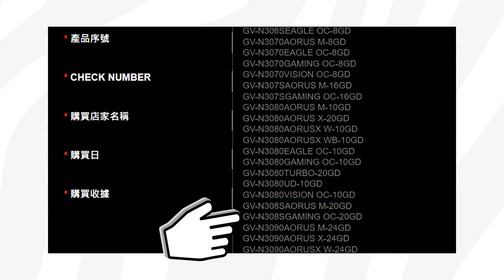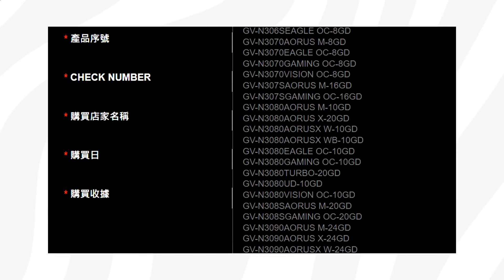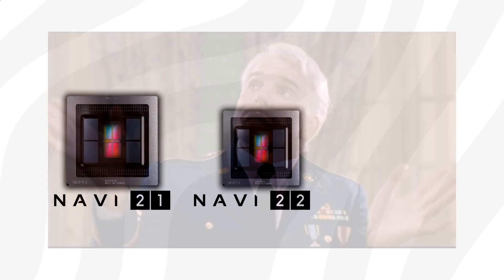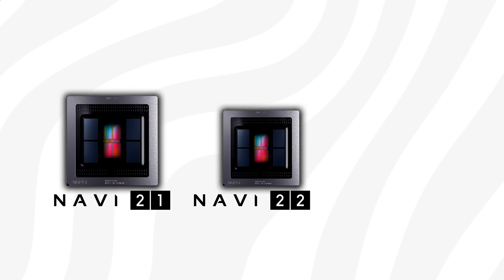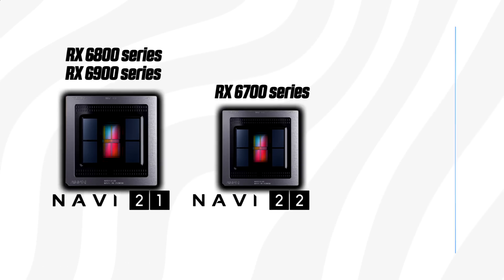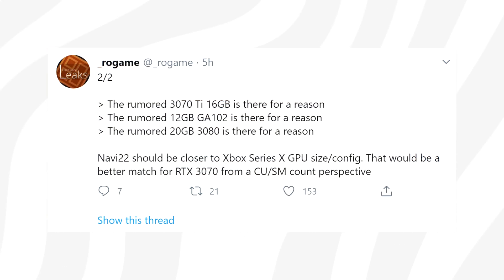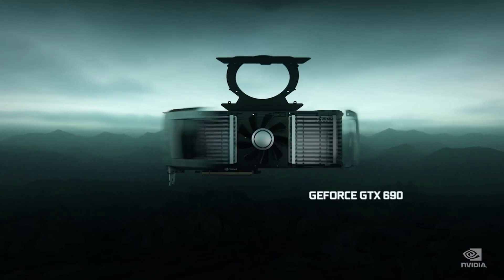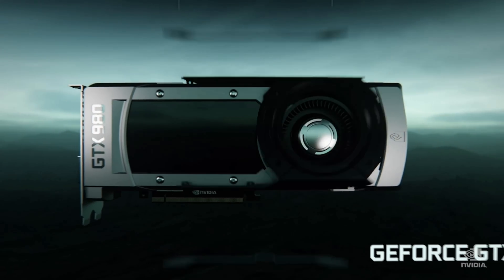There is a 20 gigabyte RTX 3080 around the corner — why is this card coming? Most rumors point to the RX 6700 being based on Navi 22 and getting up to 12 gigabytes of GDDR6, while the 6900 and the 6800 could get up to 16 gig. It makes sense to believe that NVIDIA will respond with cards that have equal or even more VRAM. So if you didn't grab a 3080 at launch, there might be reasons to wait a few more weeks.